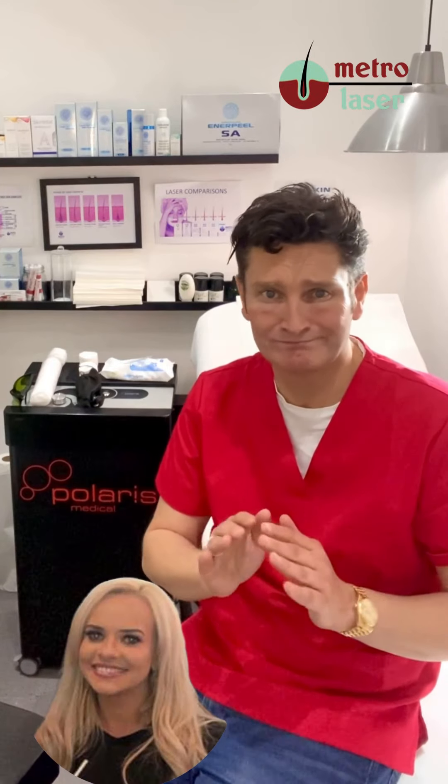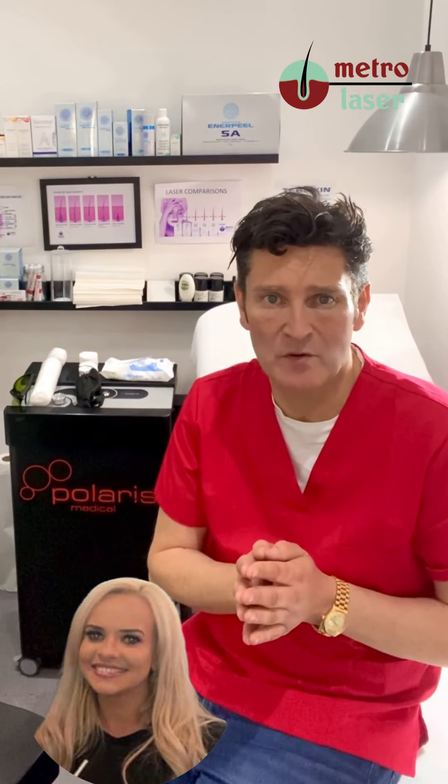If you're thinking of IPL and did it 20 years ago, don't bother — it's good for pigmentation and in some cases for hair removal, but if you have any doubt at all, have a look at the research on our website. It tells you exactly what's the best system for you.